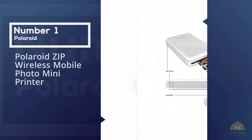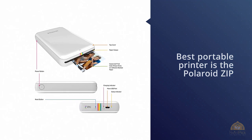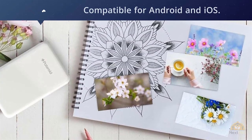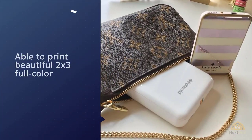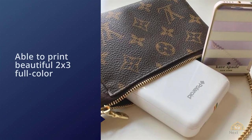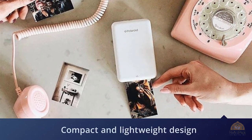The Polaroid ZIP is a great portable printer. Every purchase already includes the app, compatible for both Android and iOS. This portable printer will be able to print beautiful 2x3 full-color and smudge-proof photos with its pure and sticky paper. It also has a compact and lightweight design, allowing you to bring it anywhere. It's easy to operate — you only need a stable Bluetooth or NFC connection.